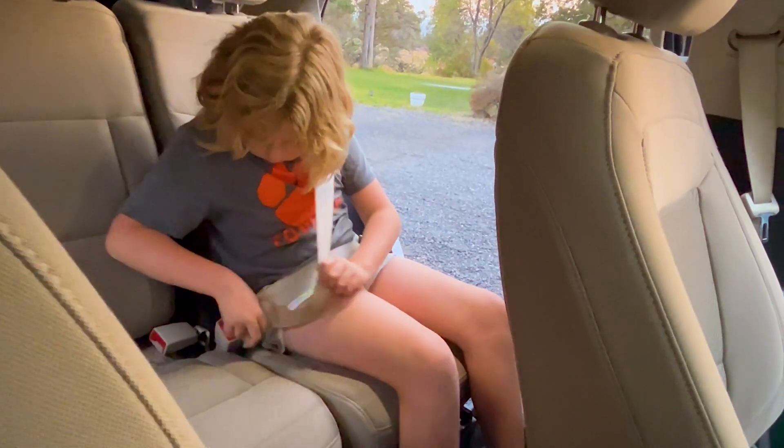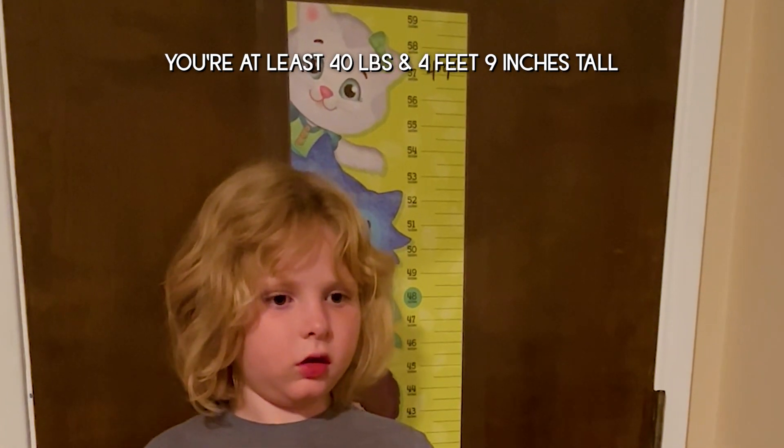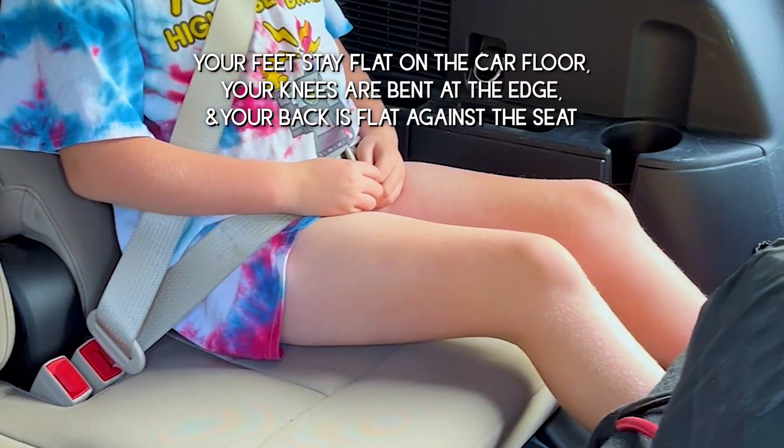You fit in the seat when you're at least 40 pounds and 4 feet 9 inches tall. Your feet stay flat on the car floor, your knees are bent at the edge, and your back is flat against the seat.